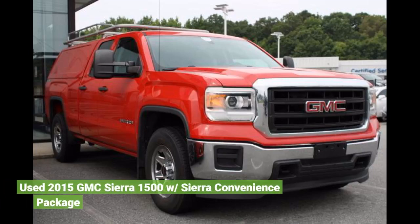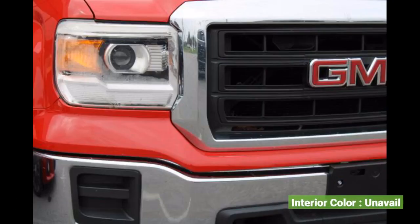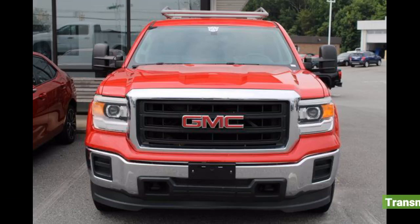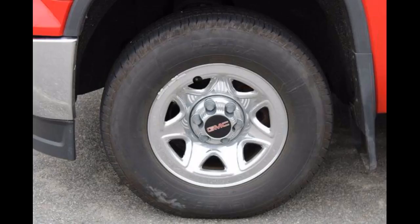Used 2015 GMC Sierra 1500 with Sierra Convenience Package. Interior color unavailable. Transmission: 6-speed automatic. Exterior color: Red. Fuel type: Gasoline. MPG: 17 city, 22 highway.